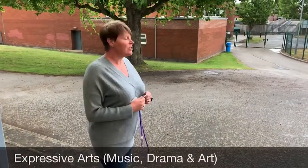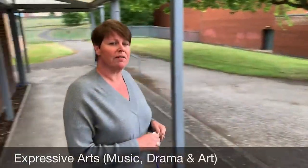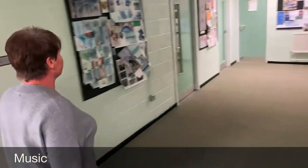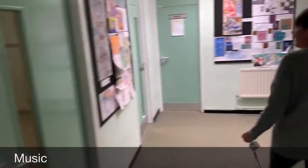We're back outside now. As you can see that's where the driveway is where you come up. We're going to go into our expressive arts block. As you can see as we're walking around there are some absolutely fantastic pictures on the walls, and this is what our Year 11s have been doing.